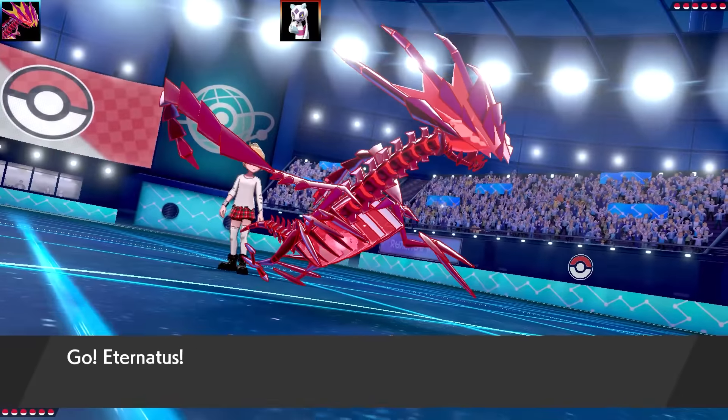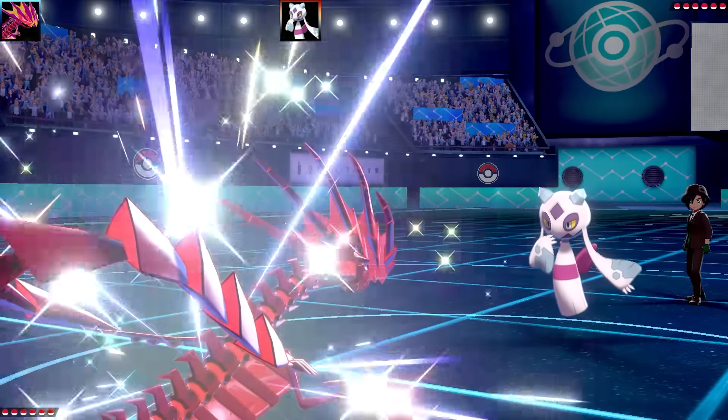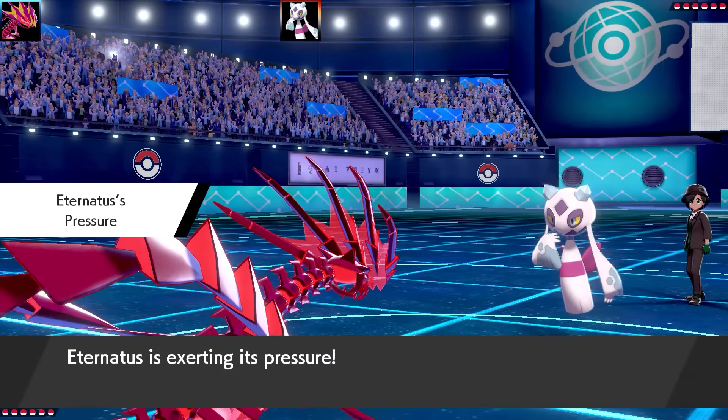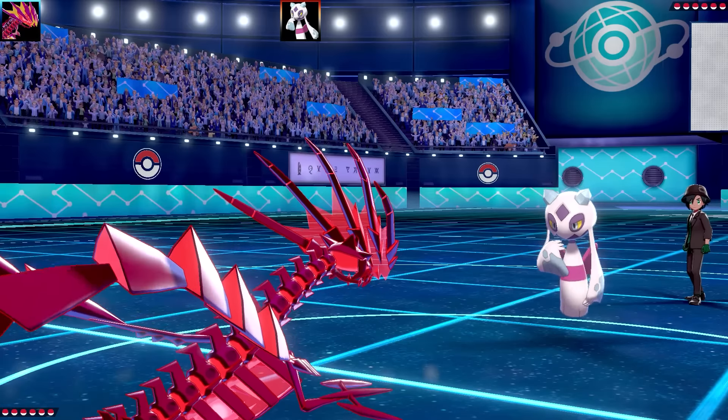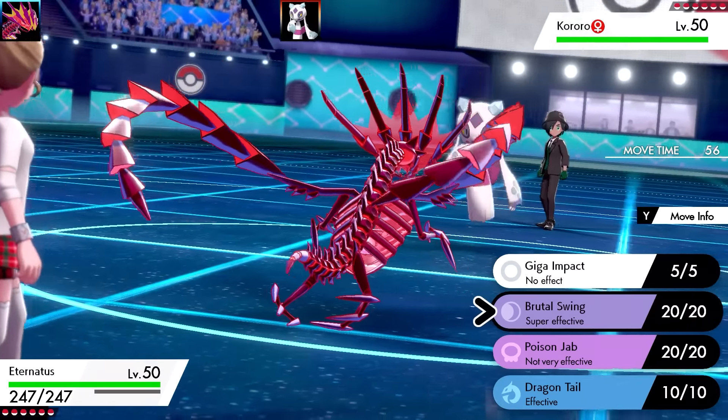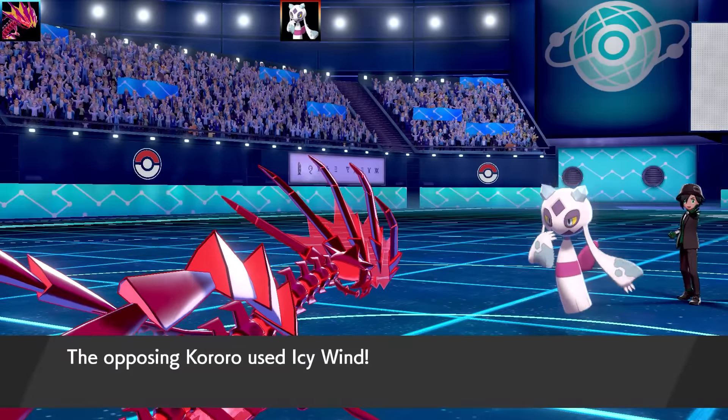First battle here — this one is against us and we've got a very interesting team. If you can guess what the theme teams are throughout the video, let me know in the comment section as always. My first Pokémon is Eternatus — it goes a pinky red sort of color, so this is the physical Eternatus. It's really, really strong.